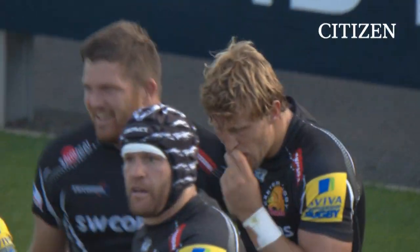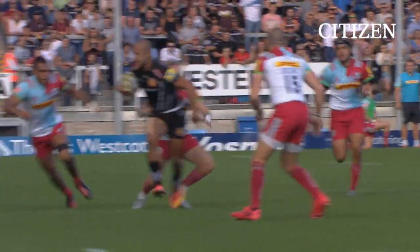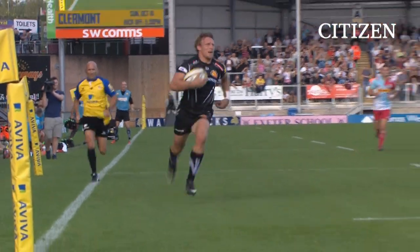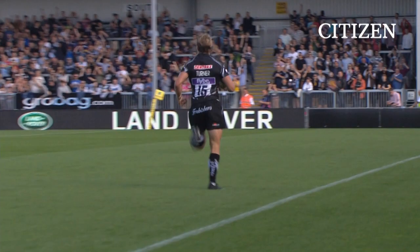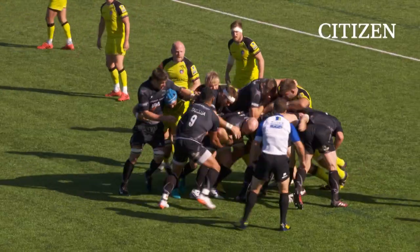We talked about the composition of this Chiefs backline, and once again it's quickly producing dividends — a lovely offload from Wally Woodburn to allow his full-back to stride away home.